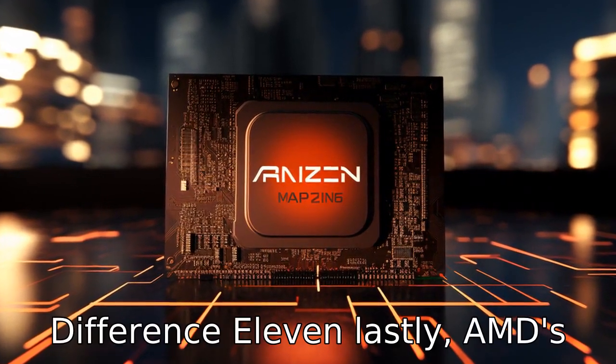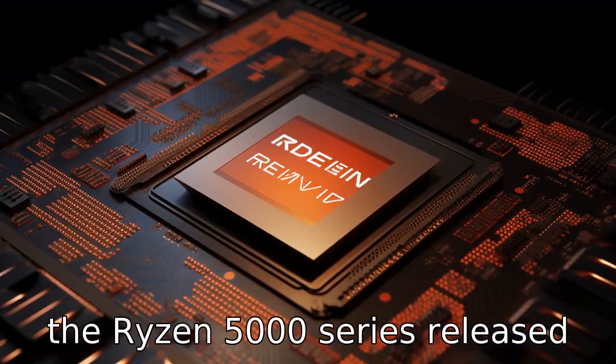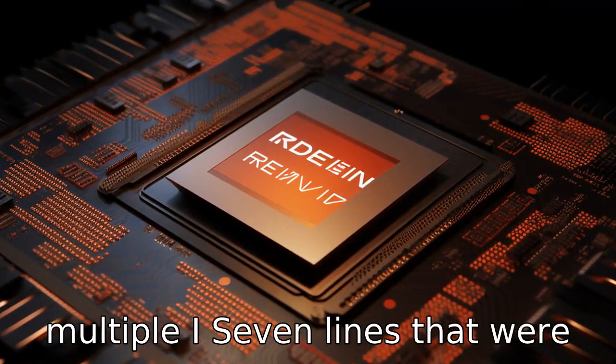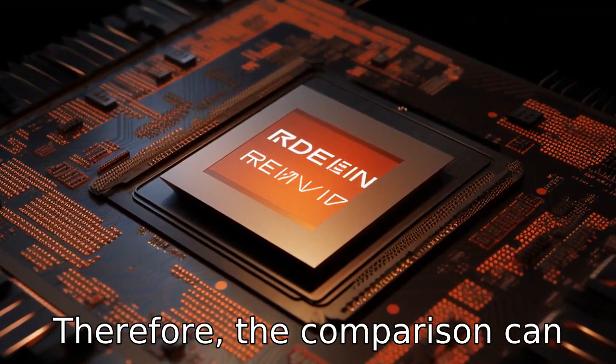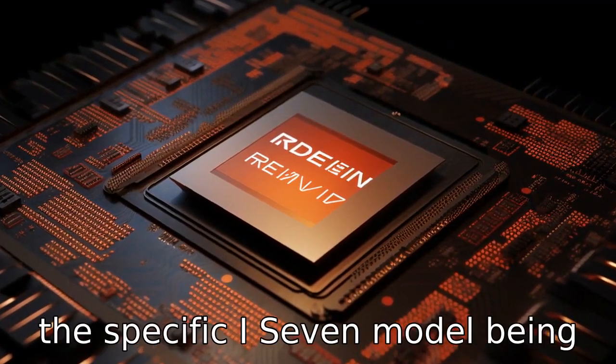Difference 11. Lastly, AMD's Ryzen 7 5700U is part of the Ryzen 5000 series released in 2021, while Intel has multiple i7 lines that were released in different years. Therefore, the comparison can vary significantly depending on the specific i7 model being compared.